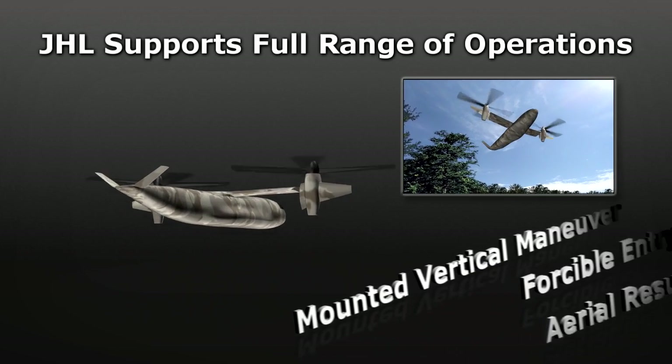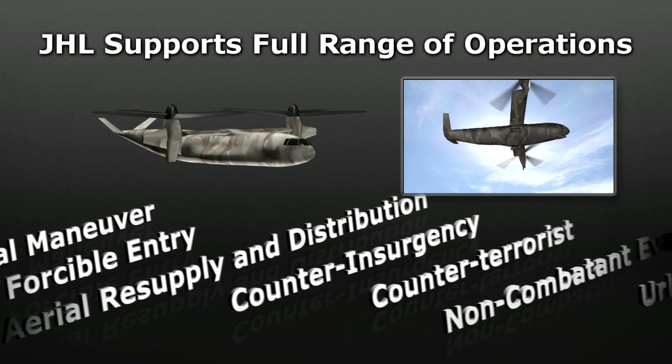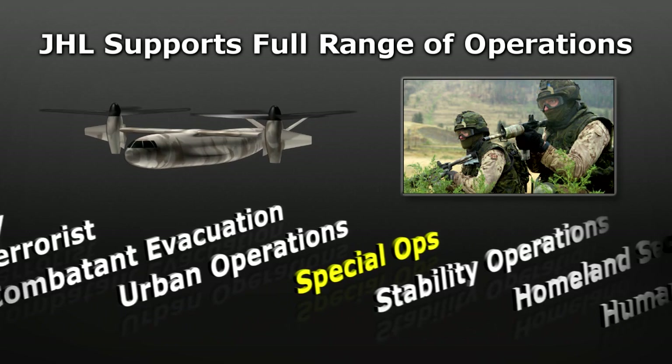JHL's combination of capabilities makes it an ideal support asset across the range of military operations, from high to low intensity conflicts, special operations.